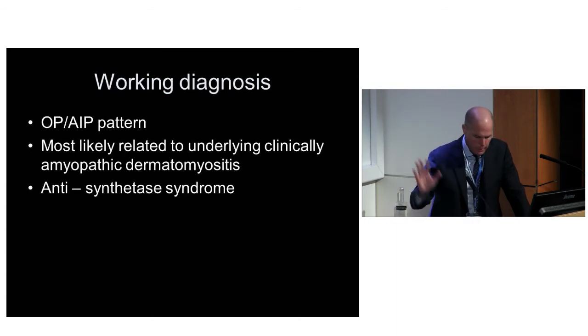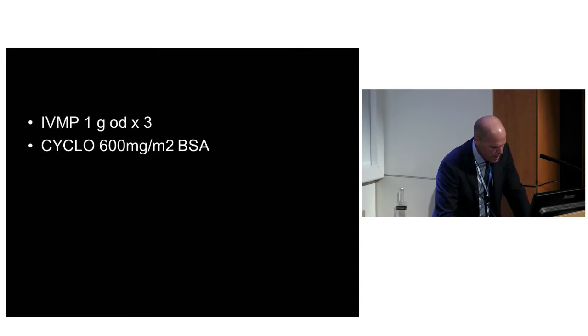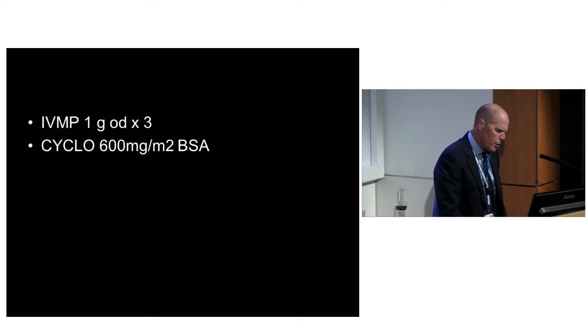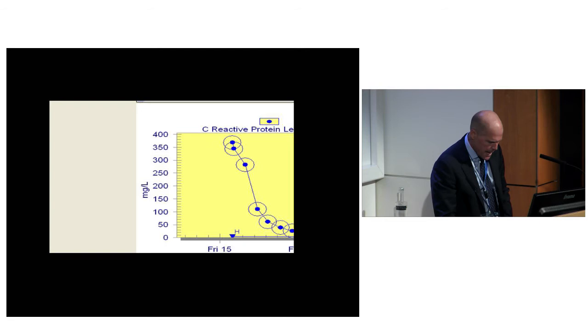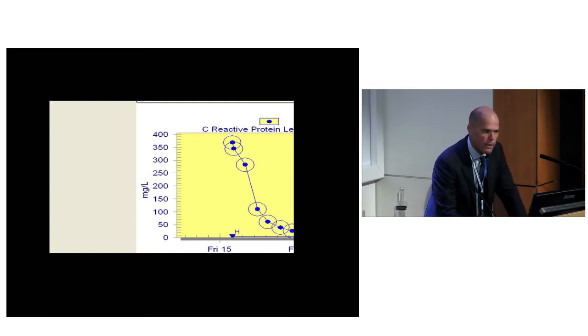Recognising that, we sent off all the serology and treated with three grams of methylprednisolone and a large dose of cyclophosphamide. A lot of people use that lupus dose of 500 milligrams - I don't think that cuts the mustard in this set of diseases. This was 1.2 grams of cyclophosphamide. She had a dramatic response - here's the CRP falling. About day four or five post-cyclo you can see her lungs get a lot better.